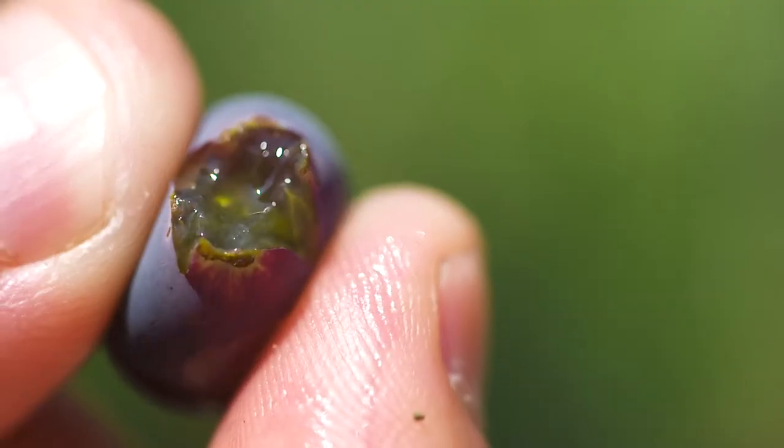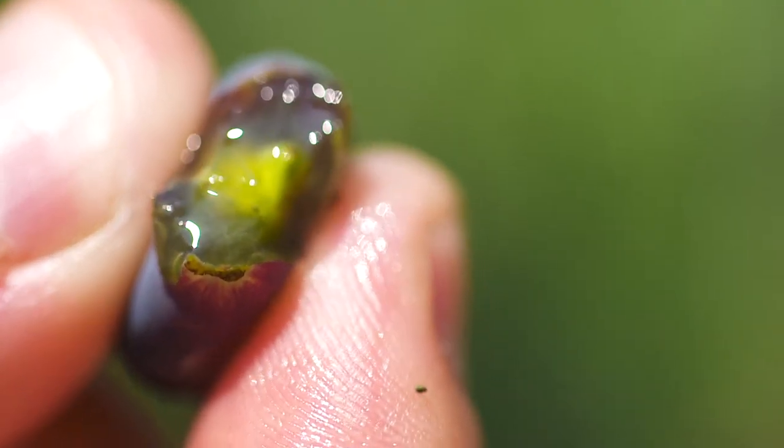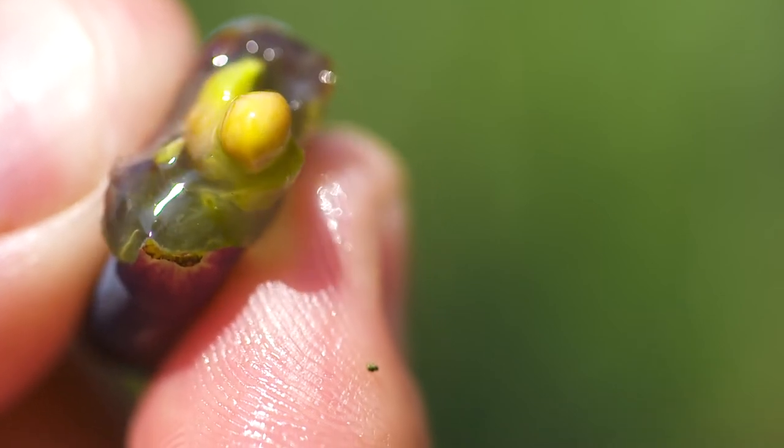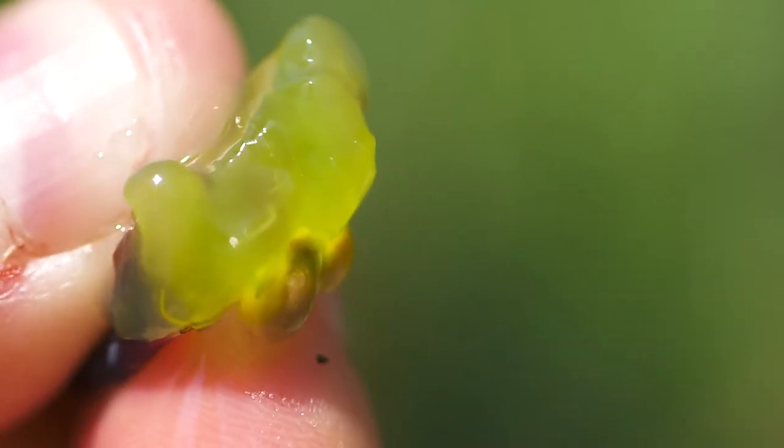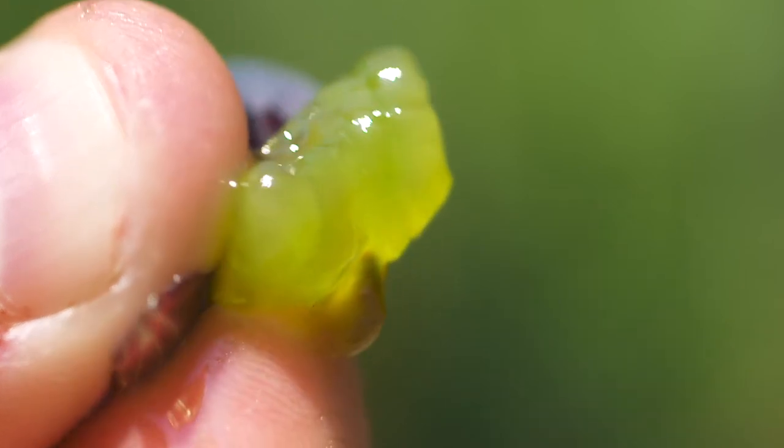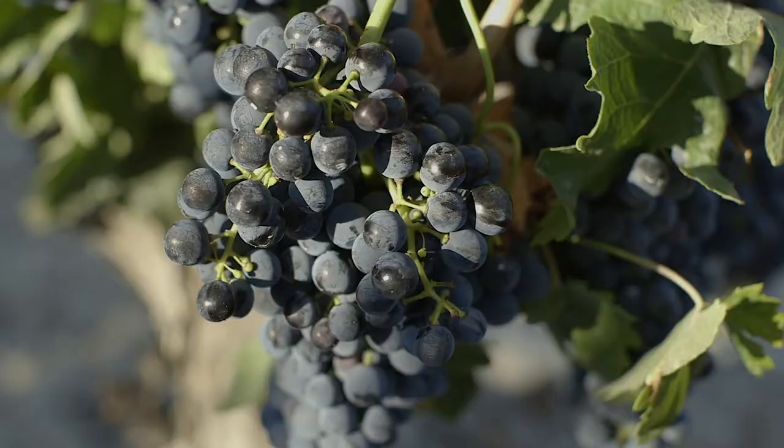For tannin in red wine, we have the juice in contact with the red skins. Depending on whether the grape has a thin skin or a thick skin, you'll get more or less tannin. Tannins are often found in thicker-skin grapes, like Cabernet Sauvignon.